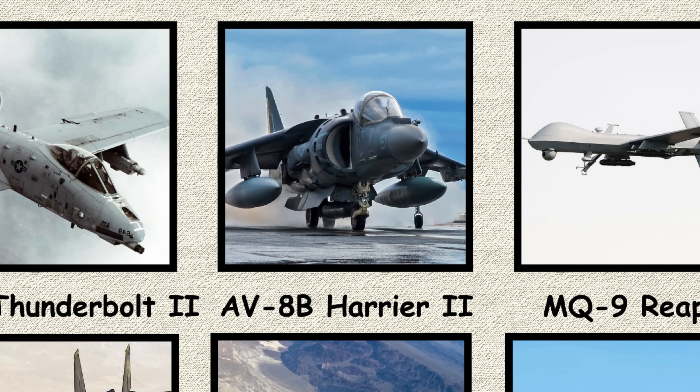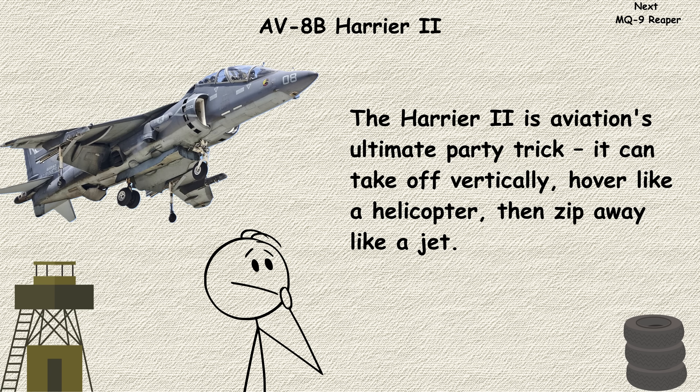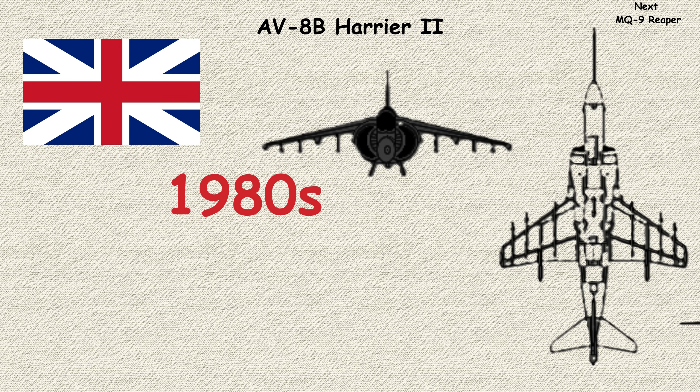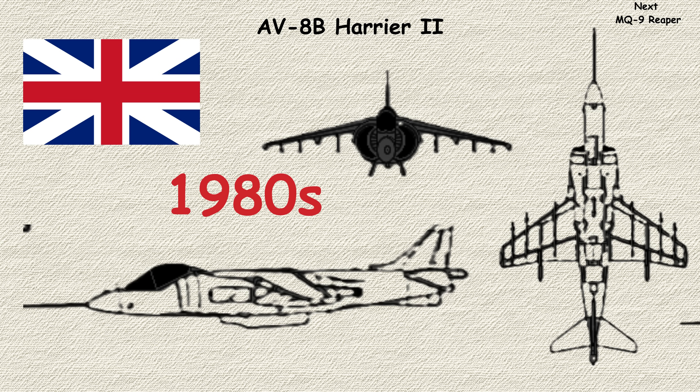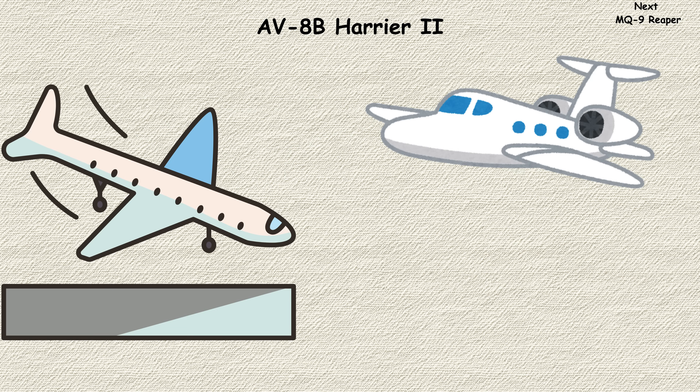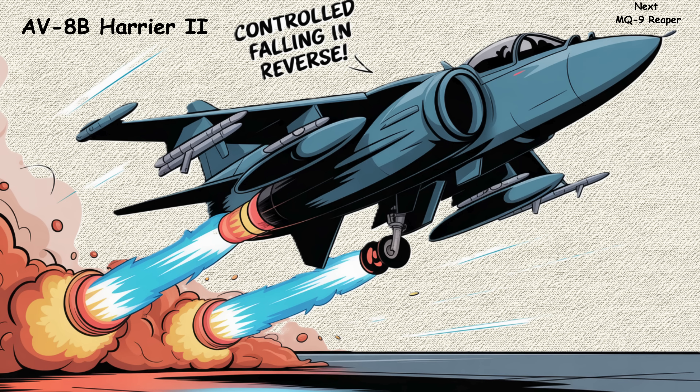AV-8B Harrier II. The Harrier II is aviation's ultimate party trick. It can take off vertically, hover like a helicopter, then zip away like a jet. Developed from British designs in the 1980s, this Marine Corps favorite solves a unique problem: how do you operate jets from tiny forward bases or ships without massive runways? The answer involves redirecting engine thrust through rotating nozzles, creating what's essentially controlled falling in reverse.